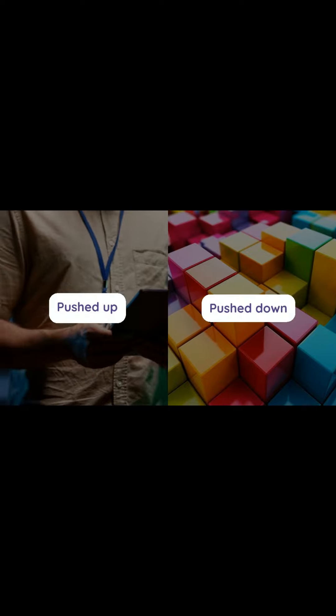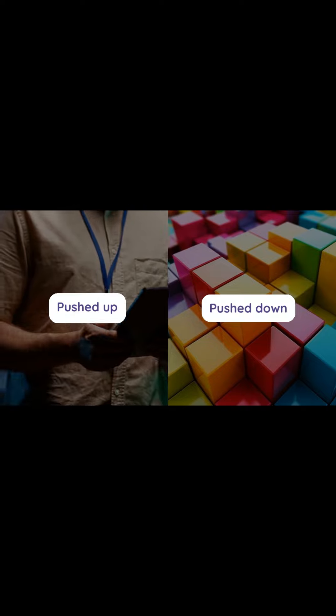The cubes can be pushed up or down, representing binary data, and can be locked in place for secure data storage.